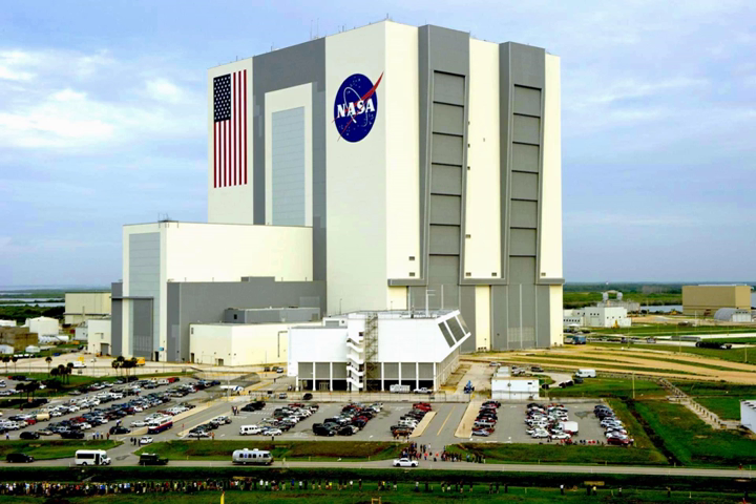The building has been used as a backdrop in several Hollywood movies, including Marooned, SpaceCamp, Apollo 13, Contact, and others.